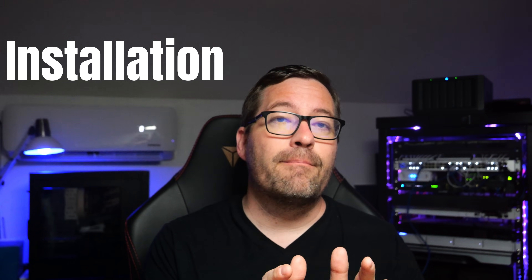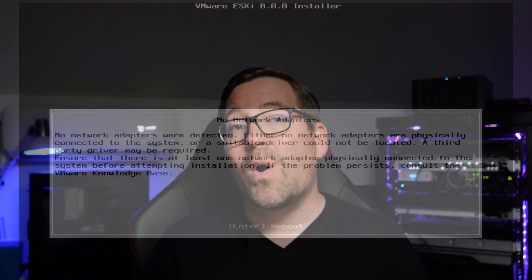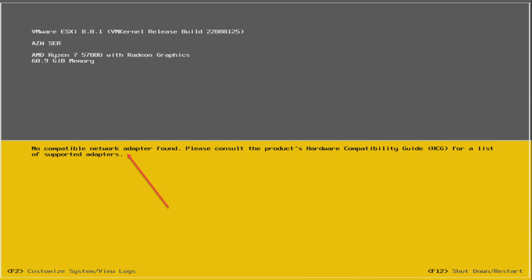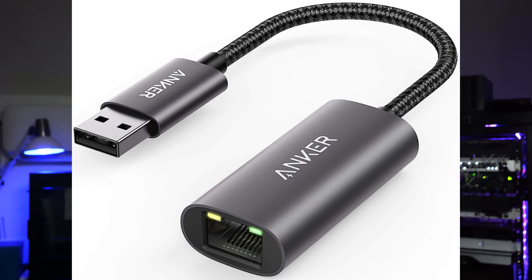Comparing the installation of both Proxmox and ESXi: both have straightforward ISO installations. Proxmox is more accommodating than VMware ESXi when it comes to network adapters and drivers included out of the box. ESXi requires specific network adapters such as Intel chipsets and not Realtek adapters, which often requires workarounds such as USB network adapters or simply using hardware that already has Intel interfaces installed.